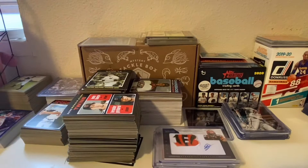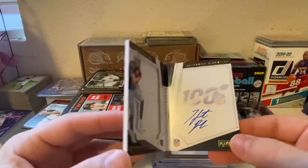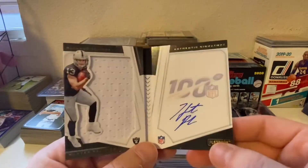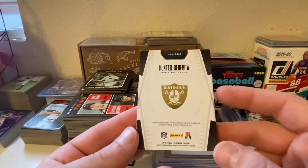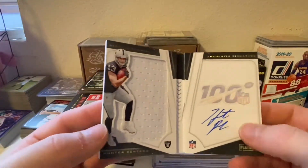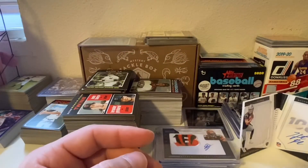And then the last football eBay pickup — this guy right here, Hunter Renfrow. My first booklet! Hunter Renfrow — actually I don't think it's a rookie — nope, Hunter Renfrow player-worn jersey and auto. Really like that little guy.